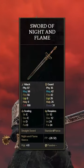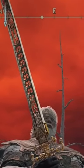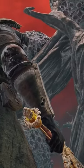Next up we have the Sword of Night and Flame. The intricate design on the blade, as well as the duality between the two different variations of the Ash of War you can use. And the handle is incredibly well done, with a flower on the hilt.